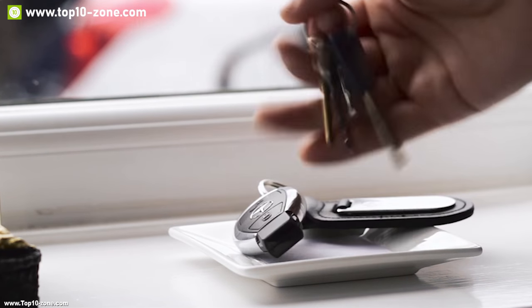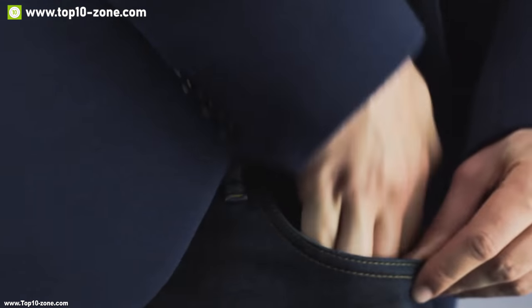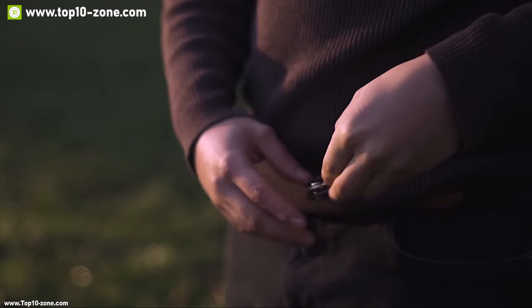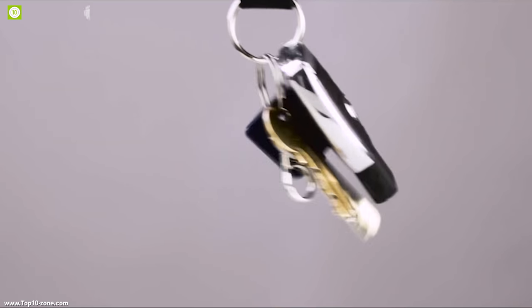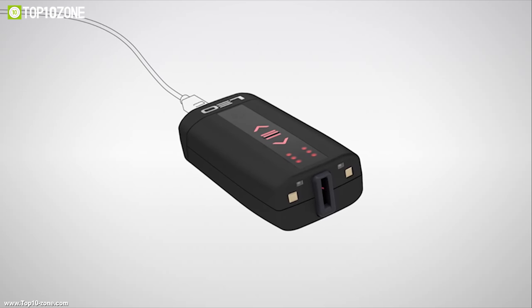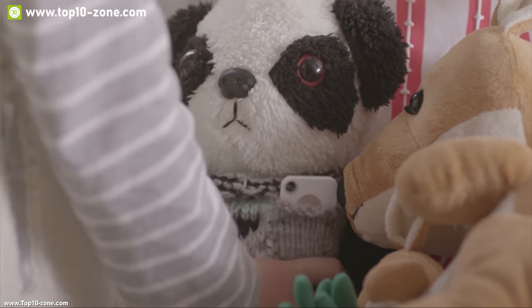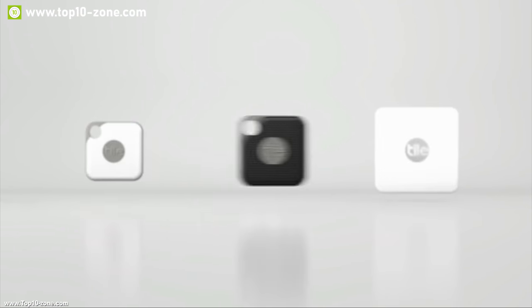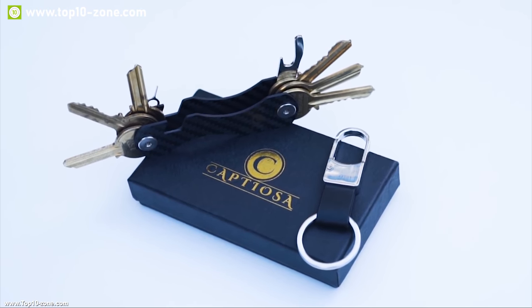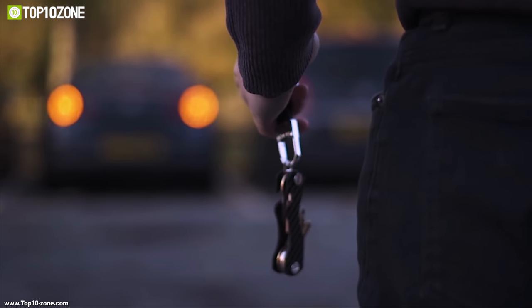Every day we carry around a lot of our essential stuff, one of them is our keys, which get tangled and unorganized in our pocket and produce annoying rattling noise, making it hard to sort out the right key when needed or at night. There are numerous smart key organizers in the market. That's why we have made a list of top 10 smart key organizers to make your everyday unlocking experience convenient.